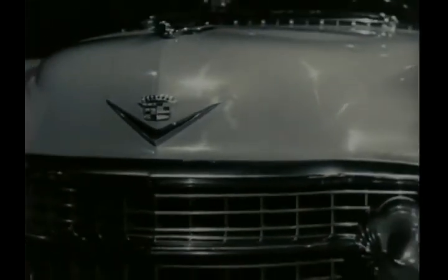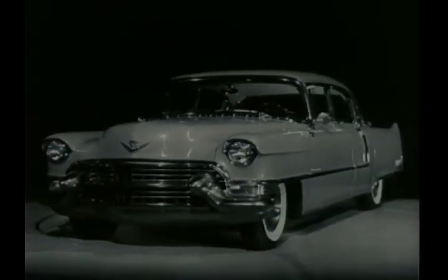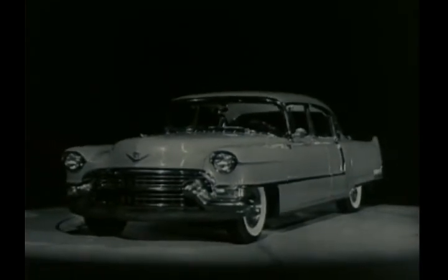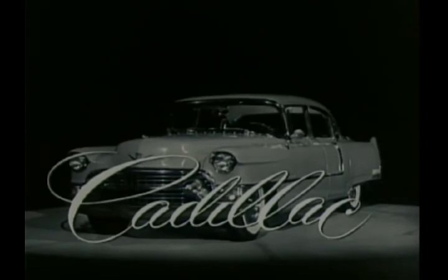Truly the Cadillac V and Crest have never before represented so much in quality and beauty and performance as for 1955. See you today at your Cadillac dealer.